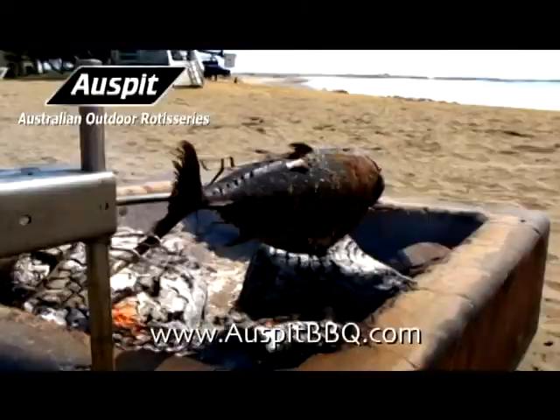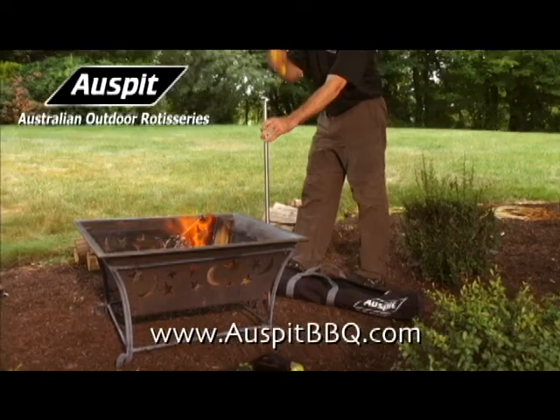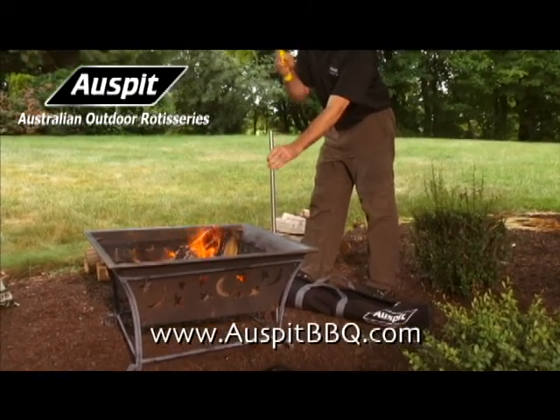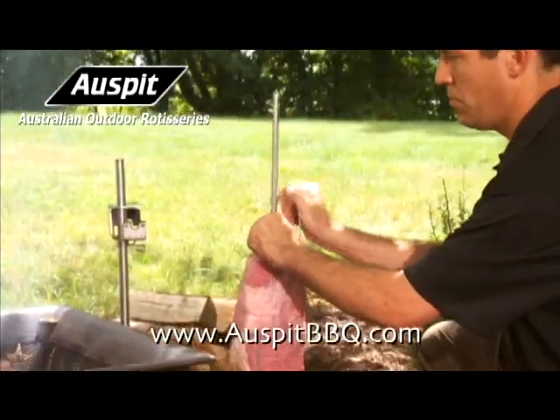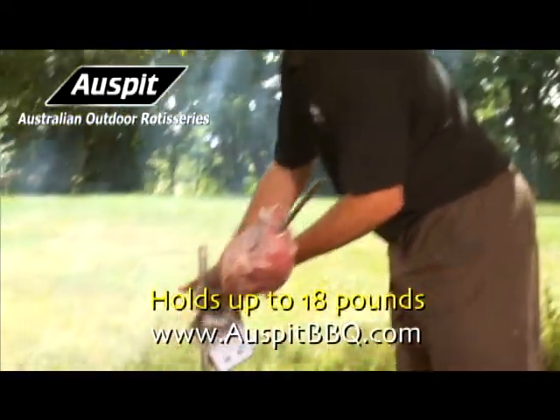Hey mate, have you seen the hottest new thing in outdoor cooking? It's the Oz Pit, mate. Best thing that's happened to the barbies since the caveman discovered fire. It's your real beaut, cooked amazing tucker. Rotisserie cooked chicken and pork rig — delicious.